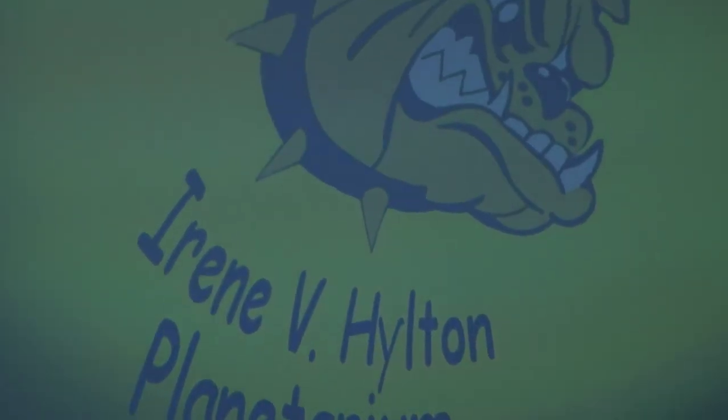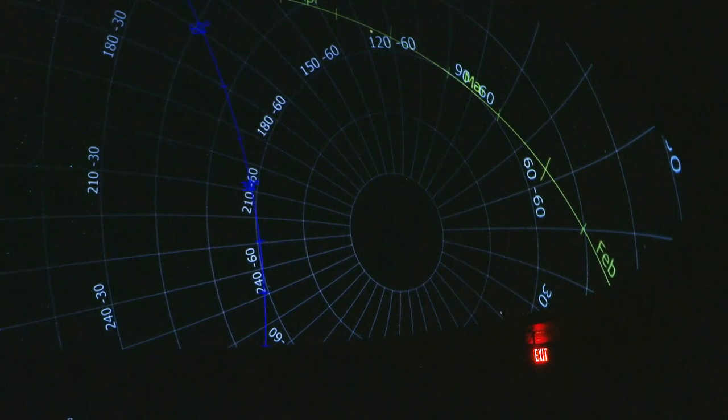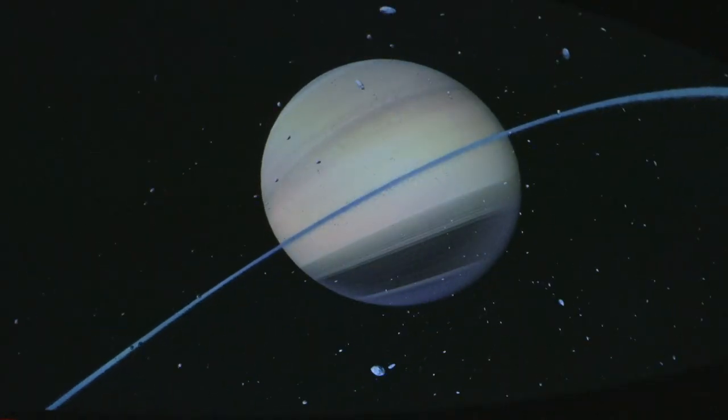A planetarium is a domed ceiling where we can project the night sky so that we could learn about all the different aspects of it — everything from how to navigate to constellations, to traveling on that dome into outer space to visit other planets.